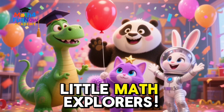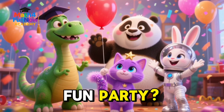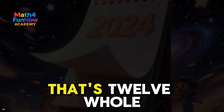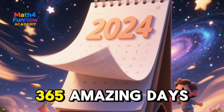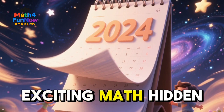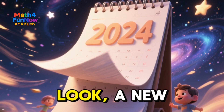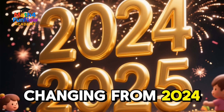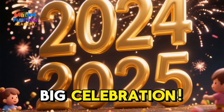Hello and welcome, Little Math Explorers. Are you ready for a super fun party? Today we're celebrating the entire year — that's 12 months, 365 amazing days, and all the exciting math hidden inside each one. Look, a new year is coming. The numbers are changing from 2024 to 2025. It's time for a big celebration.